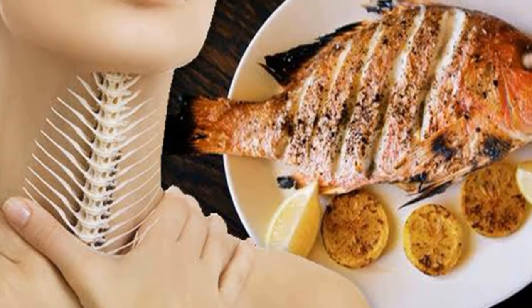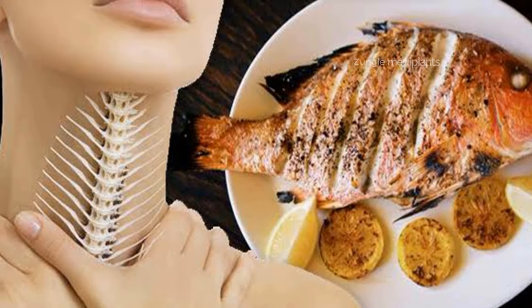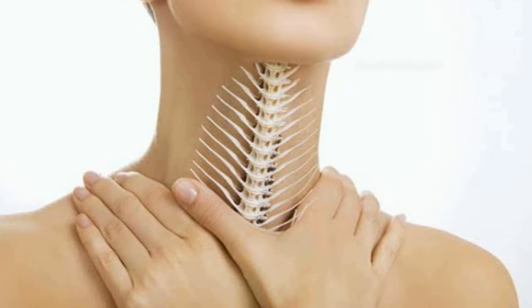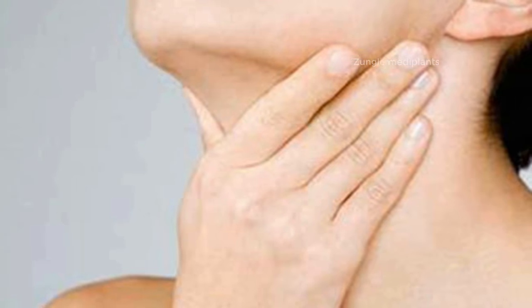What to do when a fish bone gets stuck in your throat? If a fish bone gets stuck in your throat, it can be painful and very frightening. Fortunately, this is so common that there are established tips and tricks for getting fish bones unstuck.